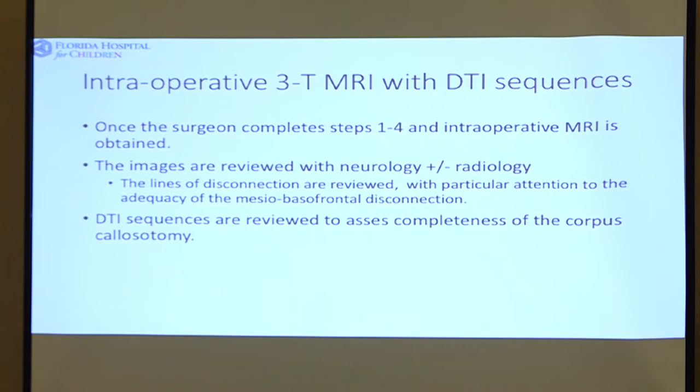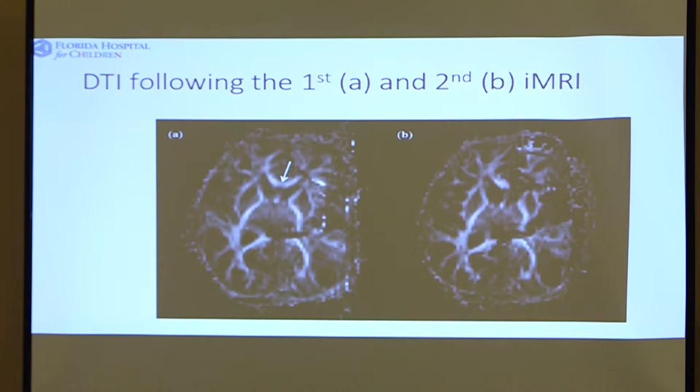That summarizes what I was talking about — you use the MRI with DTI to assess the completeness of the resection and then fix it if it's not. This is DTI following the first and then the second intraoperative MRI. The white arrow shows a C-shaped structure that is connected on the left in image A, and on the right you can see that C-shaped area has been divided. The DTI sequences allow you to look at white matter tracts in real time and get to a better state of surgical technical completeness.